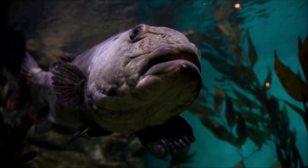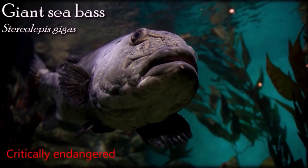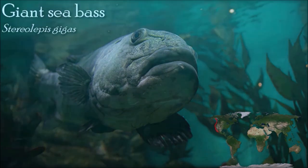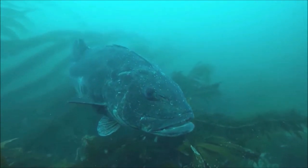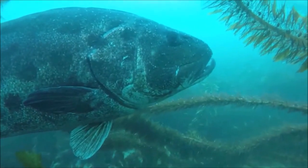Giant sea bass feed on crustaceans as well as a wide variety of fish. Giant sea bass were once a relatively common inhabitant of Southern California waters, yet in the 1980s it was facing the threat of local extinction off the California coast. Beginning in the late 19th century, the species supported both a commercial fishery taking hundreds of thousands of pounds annually, and a sport fishery that also landed hundreds of fish each year.